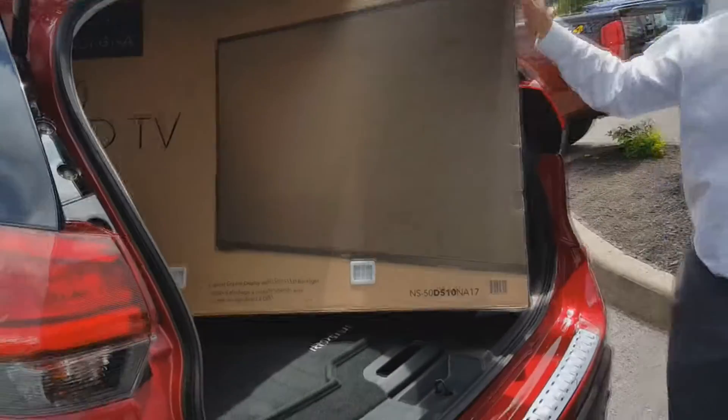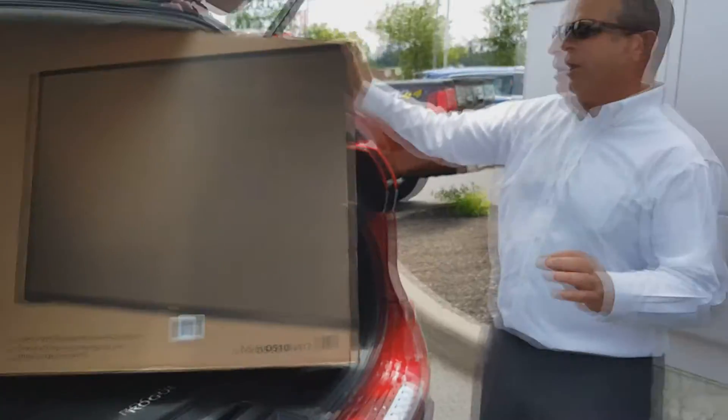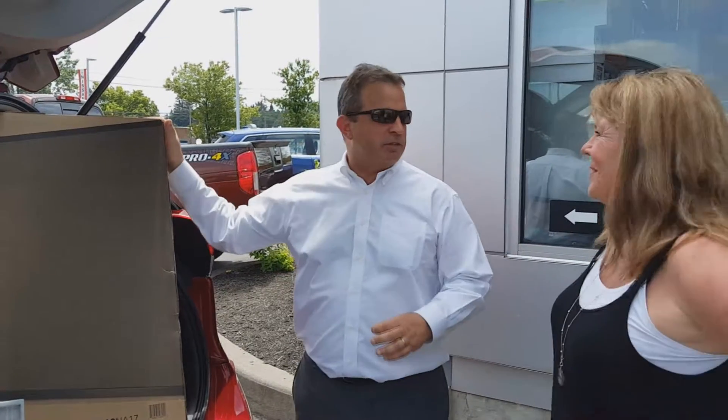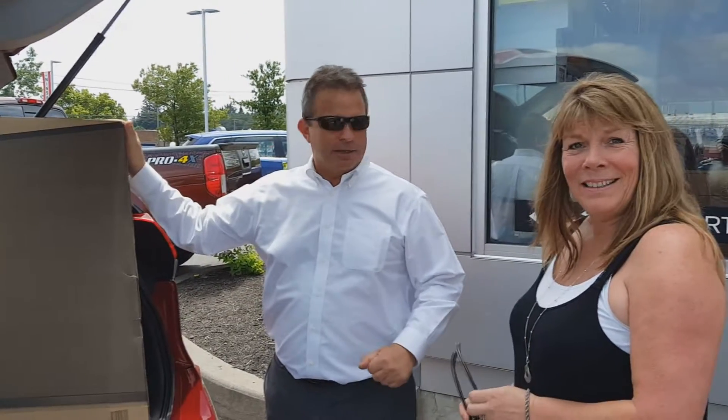Why is there a TV in here? It's the TV in the trunk sales event at Carbo Nissan — buy any brand new Nissan and they're going to put a 50-inch TV in the trunk. Not bad! Stop into Carbo Nissan.